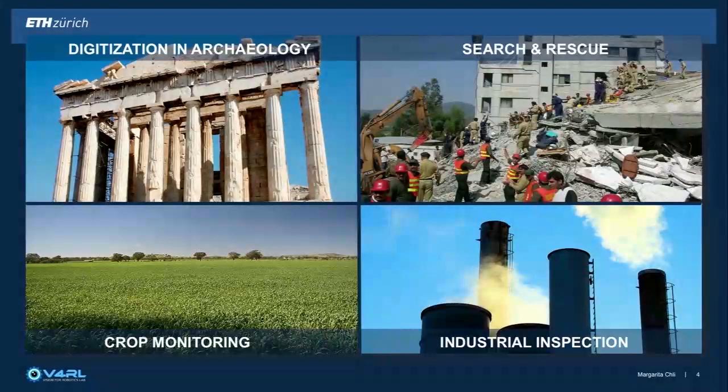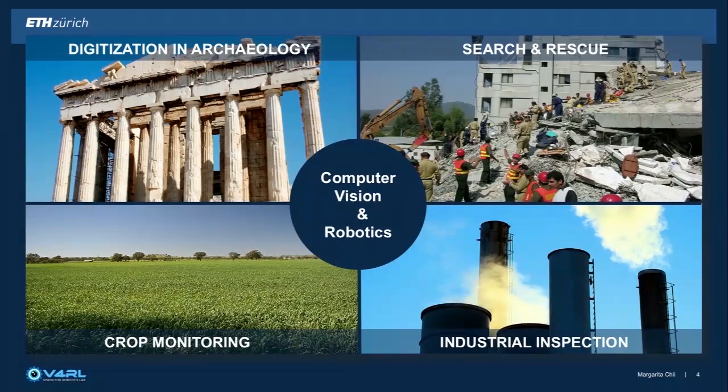There are many tasks out there where automation can make a real difference. Whether you want to digitise an archaeological structure, have a robotic team to help you with search and rescue, inspect a power plant, or monitor crops — computer vision and robotics have a lot to offer and can have a great impact.